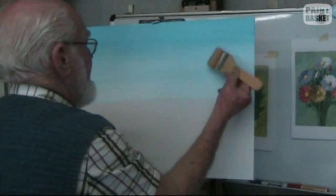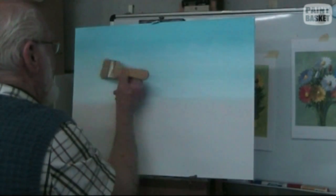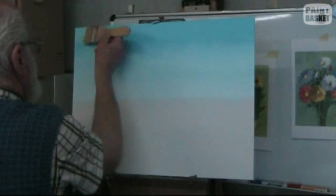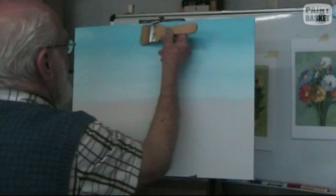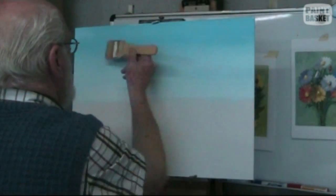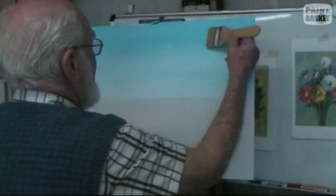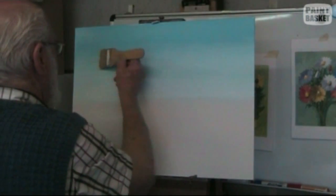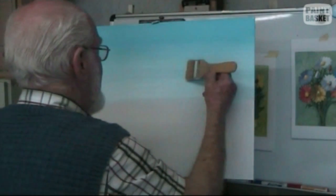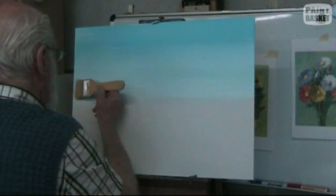Hold the brush virtually flat and very, very light. Slowly stroke it across the top, starting from one end right through to the other, overlapping each stroke. This is still acrylics — I've not added any water. It is still completely on its own.